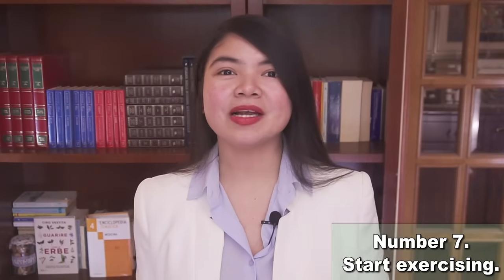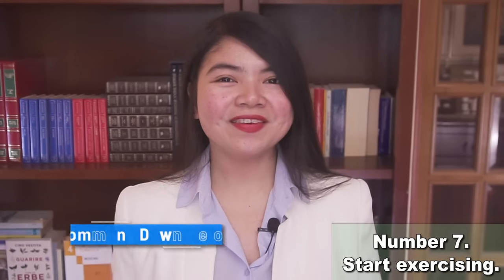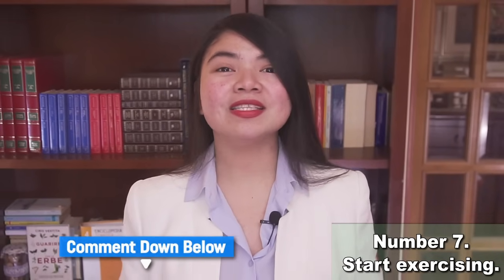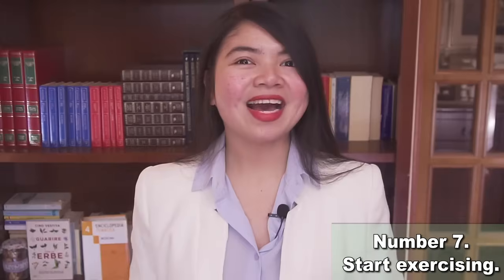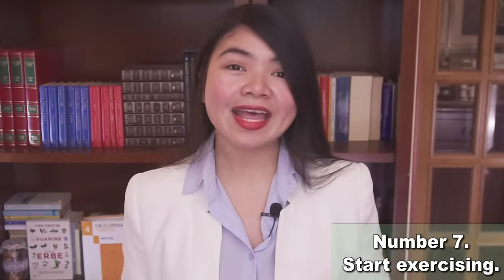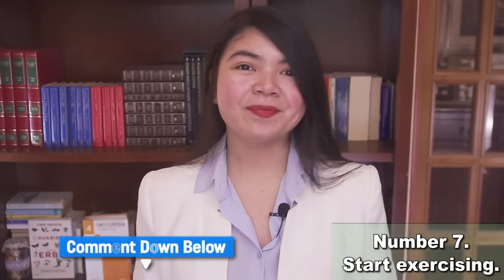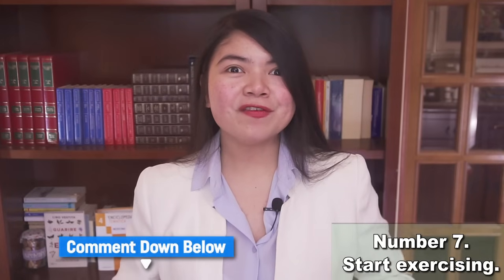Some of you are probably watching from your Pelotons or treadmills right now. If you are one of them, please let everyone in the comment section know how much better exercising makes you feel. My quest is to make more people exercise and fewer people end up on dialysis — you can definitely help with that, so share your experience down in the comment section.